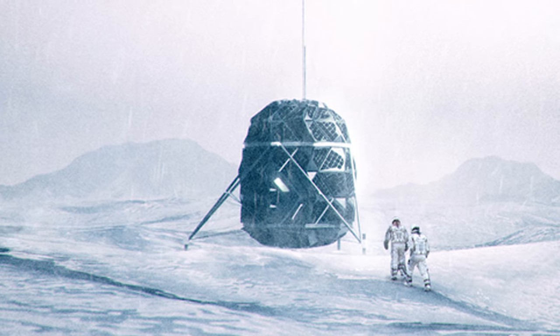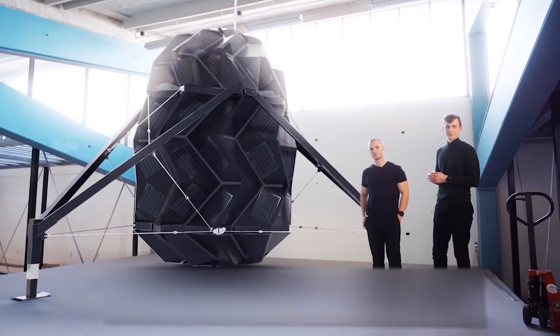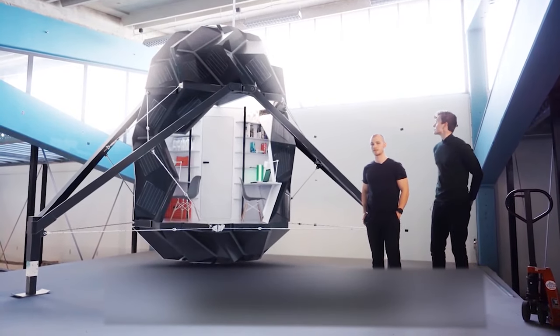I'm not a scientist or an architect, but I don't think they needed to test this moon thing on bears. What do you think?